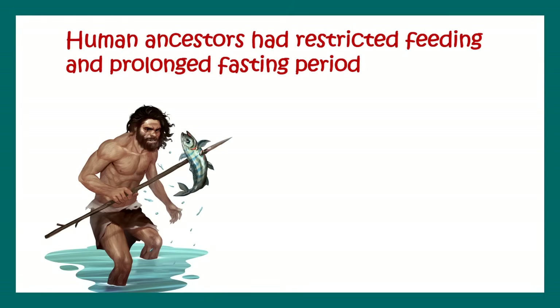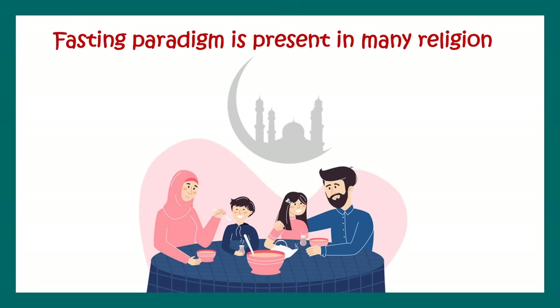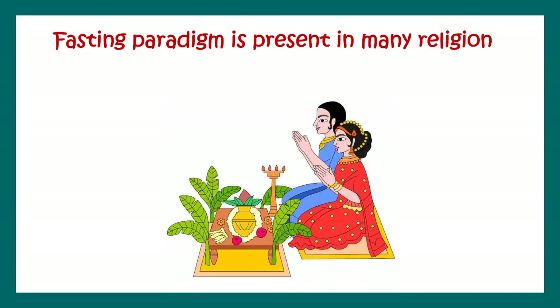We are not the first people to practice this intermittent fasting paradigm. Human ancestors had restricted feeding and prolonged fasting periods — they hunted animals once in a while and had periods without any food, undergoing repeated feeding and fasting cycles unknowingly. These kinds of intermittent fasting paradigms are present in many religious cultures — for example, the Islamic Ramadan month, Hindu culture, Christianity, Judaism, and many others.